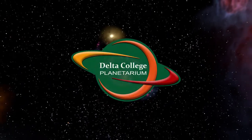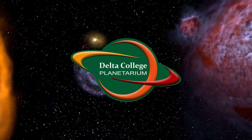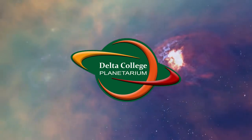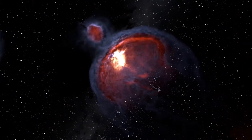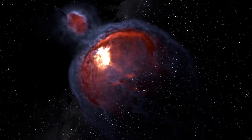Hello everybody, and greetings from the Delta College Planetarium. My name is Brian, and I'm here to bring you another episode in our continuing series about the constellations. We are once again days away from the vernal equinox, the moment of the sun's northerly crossing of the celestial equator that marks the beginning of northern spring. And that means it's time to leave the winter constellations behind and return to the spring sky.